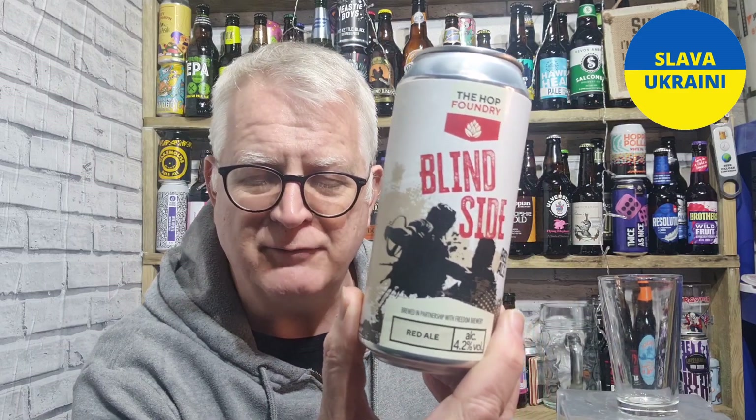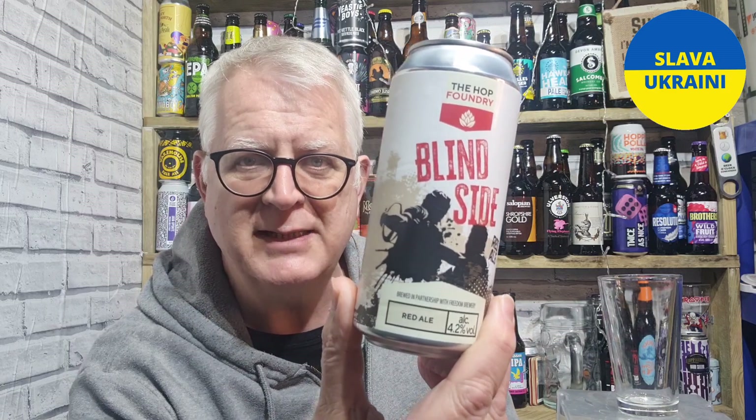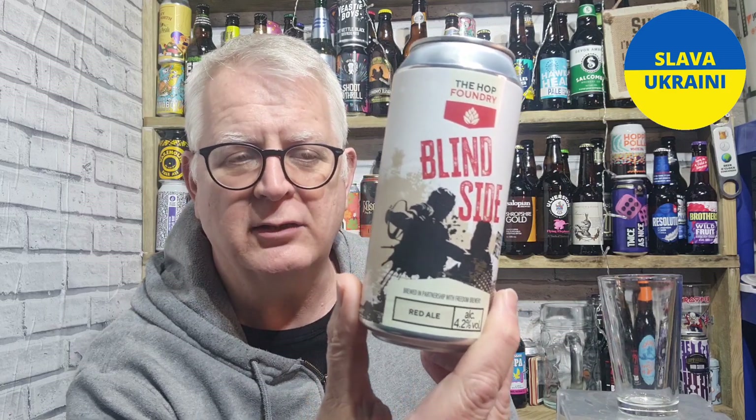Hi there everybody, welcome to Agents Beers, thanks for joining me. I've just reviewed another Aldi product — the Aldi lager. This one is again Hot Foundry, which you know as Freedom Brewery. It's from Aldi, it is 4.2% ABV, it is a red ale and it cost me £1.69.